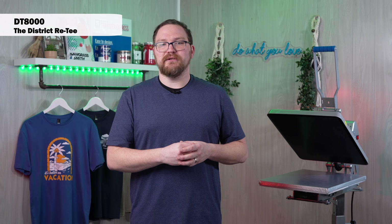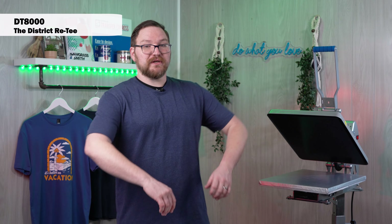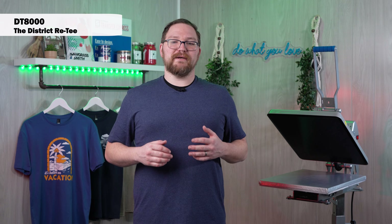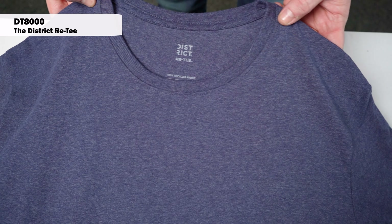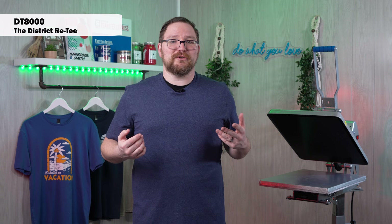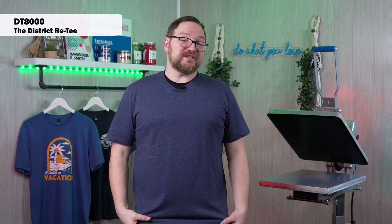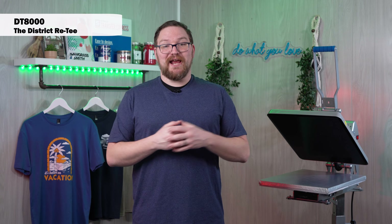If you want to cover that inside tag, you'd need a full solid print which might not feel the best on the inside. With the side seams it does fit really well — it has a little bit more length than some of the other tees. It's maybe a little more relaxed style, not as tight fitting in the shoulders. For a 60/40 blend, it is a very comfortable tee to wear all day — and you're doing good for the planet too.